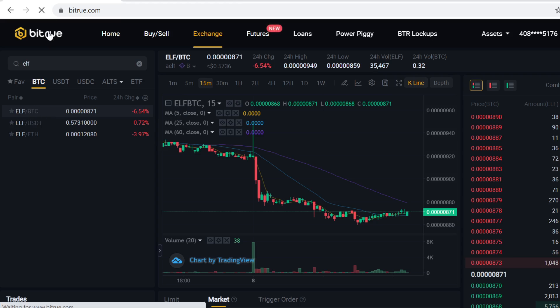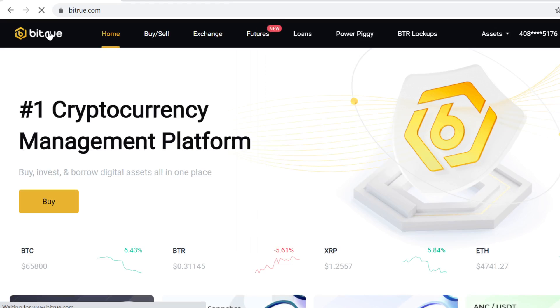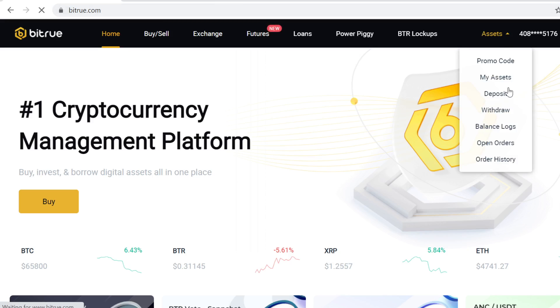It's very step by step. So the first step is to sign up on Bitrue — you can find the sign-up link in the description. If you sign up using that link you will get massive free sign-up bonuses, so definitely claim those bonuses and don't miss out on those.